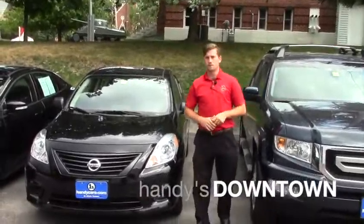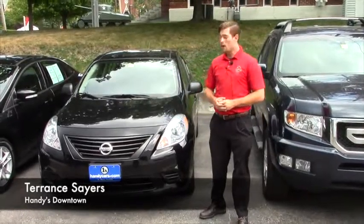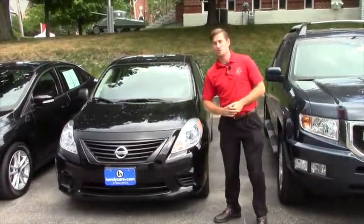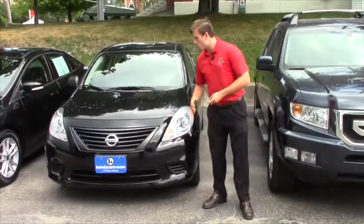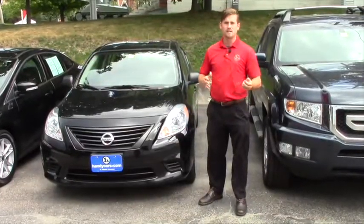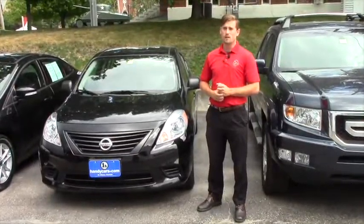Good afternoon Chad, my name is Terence. I'm here at Andy's Downtown News Cars right down on Main Street of St. Albans, Vermont. I just wanted to do a quick video for you on this nice 2014 Nissan Versa you inquired about. I'm going to go over a few features and hopefully it's everything you expect it to be, so stay with me for about two minutes for the whole video.